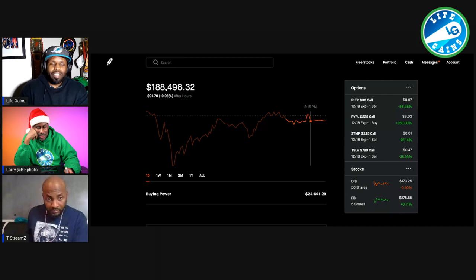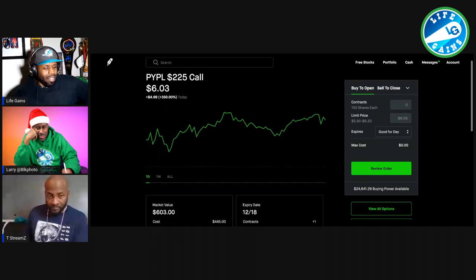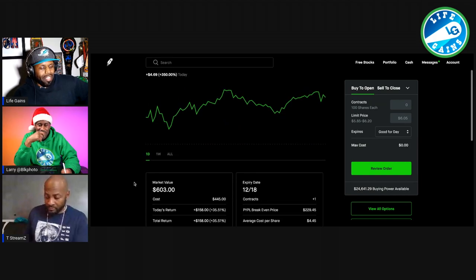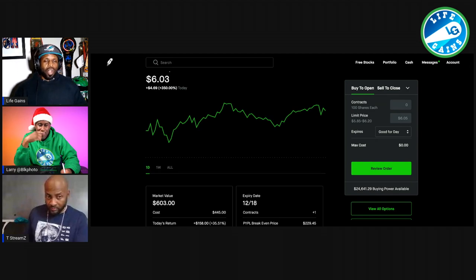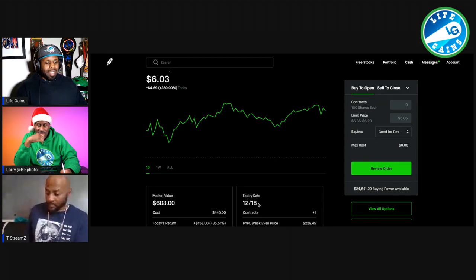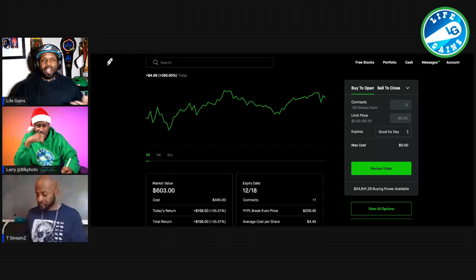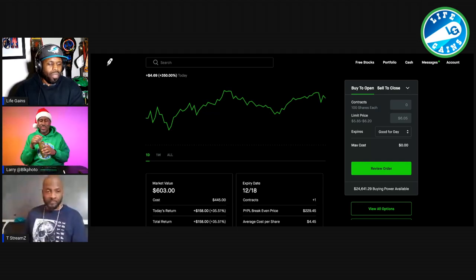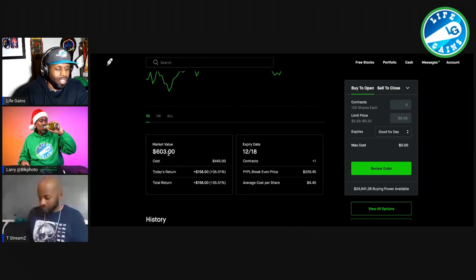The distant but close cousin to that is buying a call. This is my second time doing this. Today — and this is all the data right here — I bought a whole contract of PayPal at a strike price of $225. That cost me $445. Today was not a good day in the market, and they went up. Look at my gain — I made $158 just by buying this call. The market value is $603 right now.